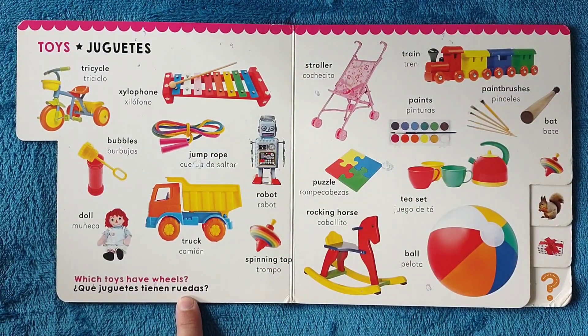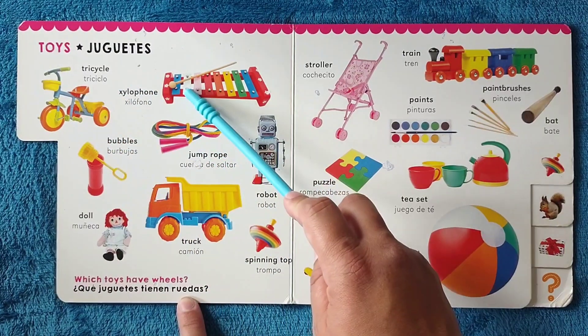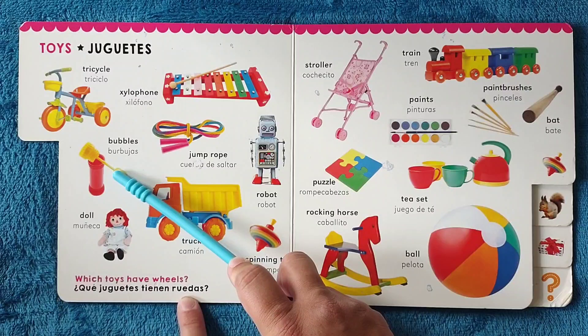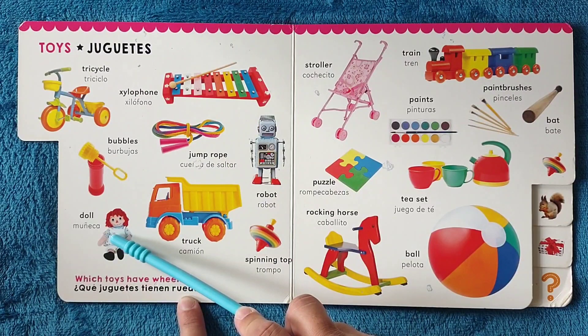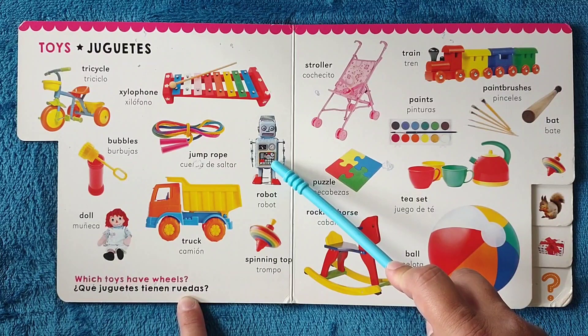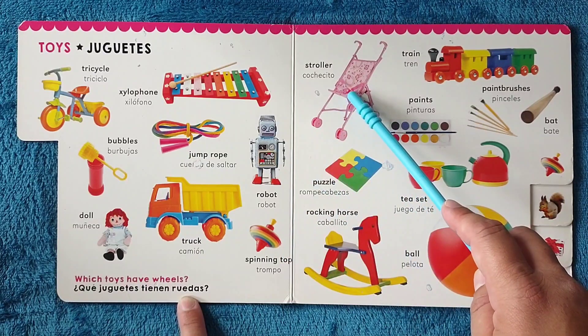Toys, juguetes. Tricycle, triciclo. Xylophone, silófono. Bubbles, burbujas. Jump rope, cuerda de saltar. Doll, muñeca. Truck, camión. Robot, robot. Spinning top, trompo.